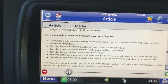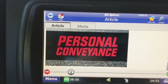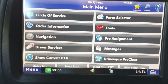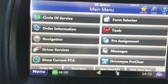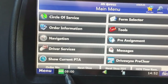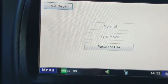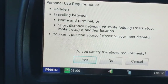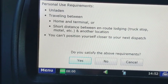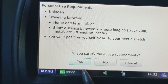Swapping over to personal conveyance is very easy. From the home screen on the XPE truck, go to Hours of Service and click on it. Where it says Driving Mode Normal, click on it, then select Personal Use. It's going to ask you the personal use requirements: unladen, traveling between home and terminal, or short distance between en route lodging such as a truck stop or motel, and another location where you cannot position yourself closer to your next dispatch. Tap Yes if you satisfy those requirements.